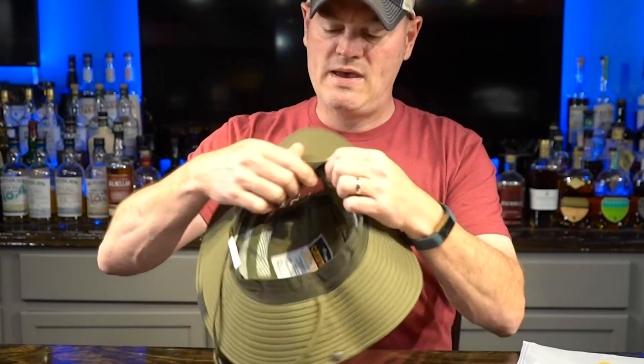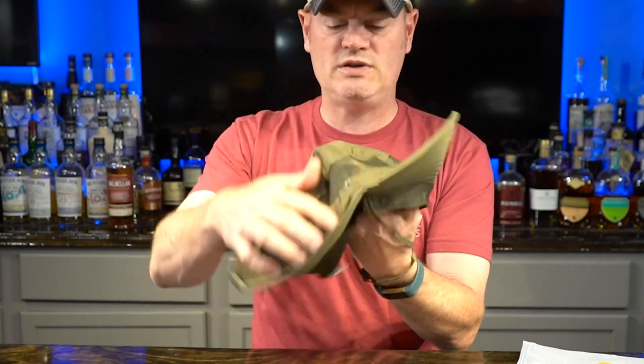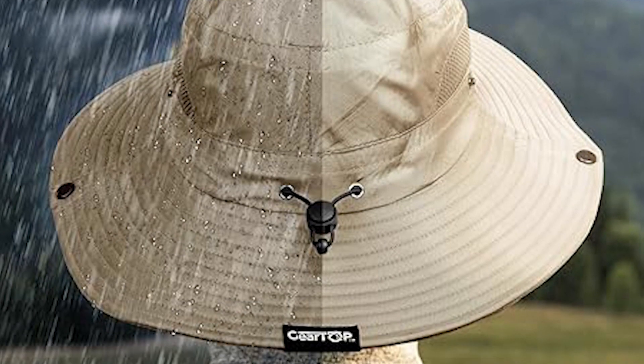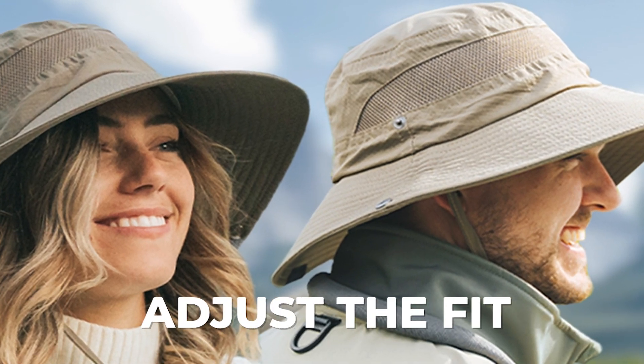It is made with breathable 100% polyester and features mesh vents to keep your head cool and dry, even when you're sweating. The hat is made from a water-resistant fabric, so it's perfect for wet conditions. The hat has a chin strap and toggle so you can adjust the fit to your liking.